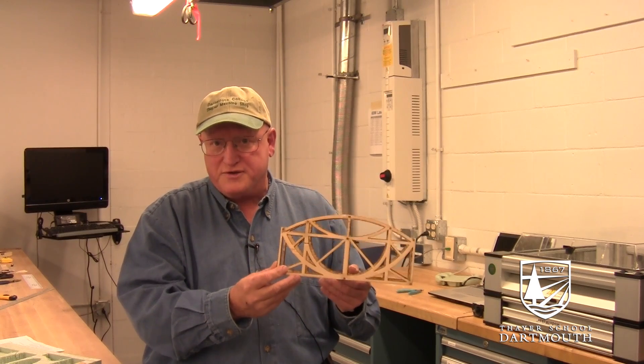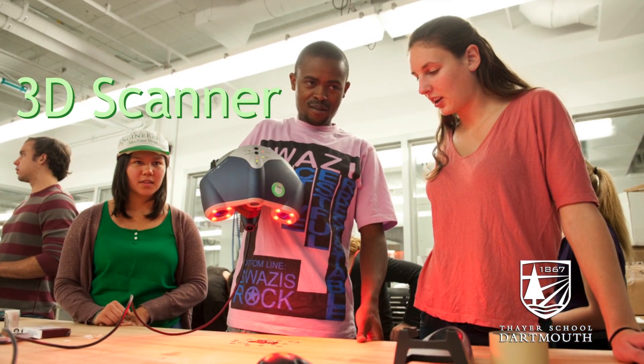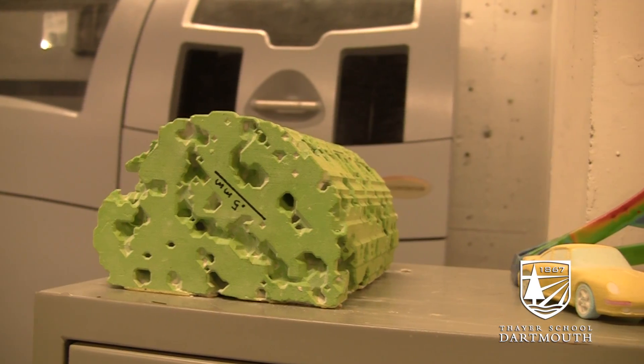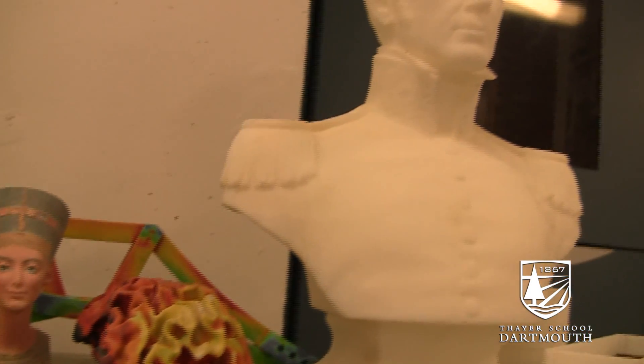We also have some of the design tools that are essential to making high-level project work. We have scanning capabilities and digitizing capabilities so that students can import organic natural shapes in order to design around those.